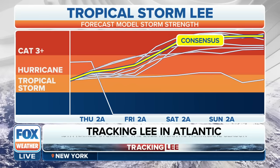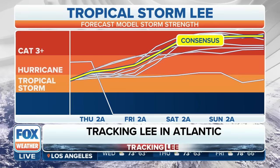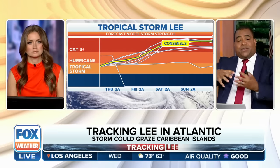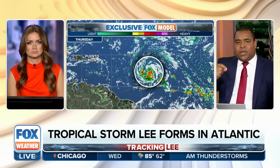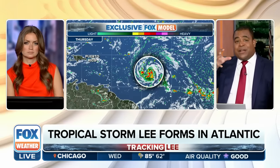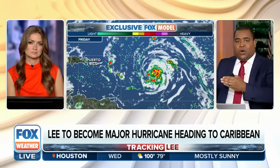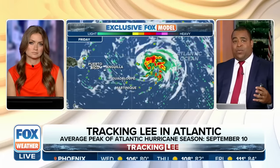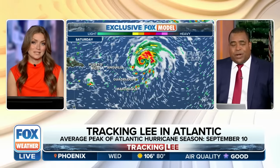It's mind-boggling to think about all the hurricanes and tropical systems that have pushed through the Caribbean and Atlantic this season. They've pulled a lot of warm water up into tall cumulonimbus clouds, but this also verifies just how deep this warmth really extends — we're talking several feet down. That's why we're fairly confident Lee is going to become a major hurricane. One or two models are even indicating this storm could be upgraded to a Category 5.